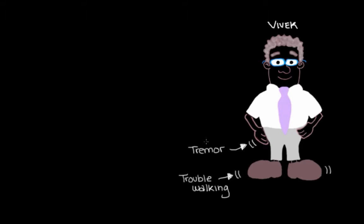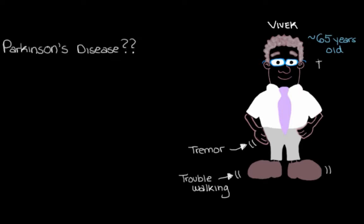Now this set of symptoms, it sounds like it could be a few different things. But we do notice that Vivek is about 65 years old, and we have to at least in the back of our minds consider that maybe this is him presenting with previously undiagnosed Parkinson's disease. Because the older you are in general, the higher your risk of developing Parkinson's disease, and some of the things he's telling us about do sound like the early signs of the disease.